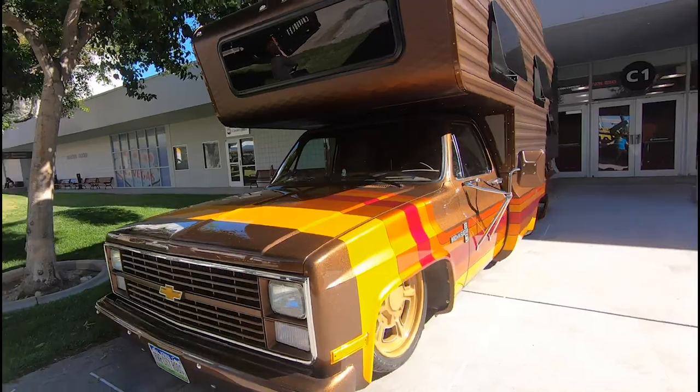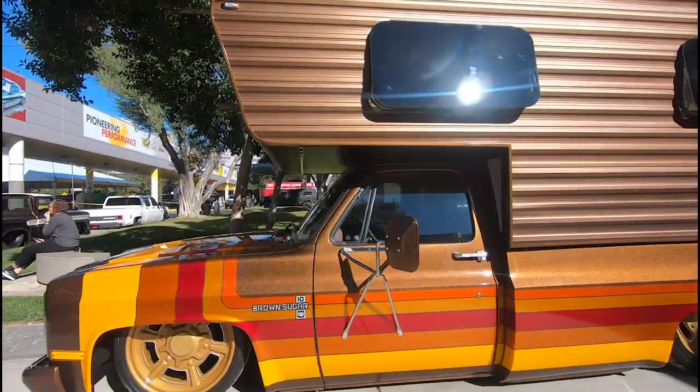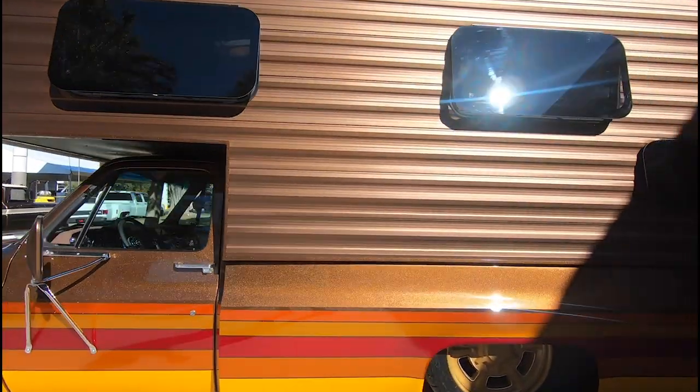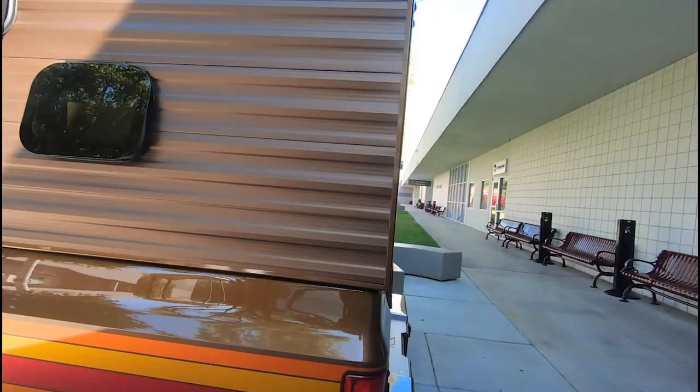Hey, I'm Adam Stahl. I'm with Stahl's Auto Body. I do paint work for River City Rods. We brought this — we call it brown sugar. It's a camper. And PPG let us unleash on the colors on it.